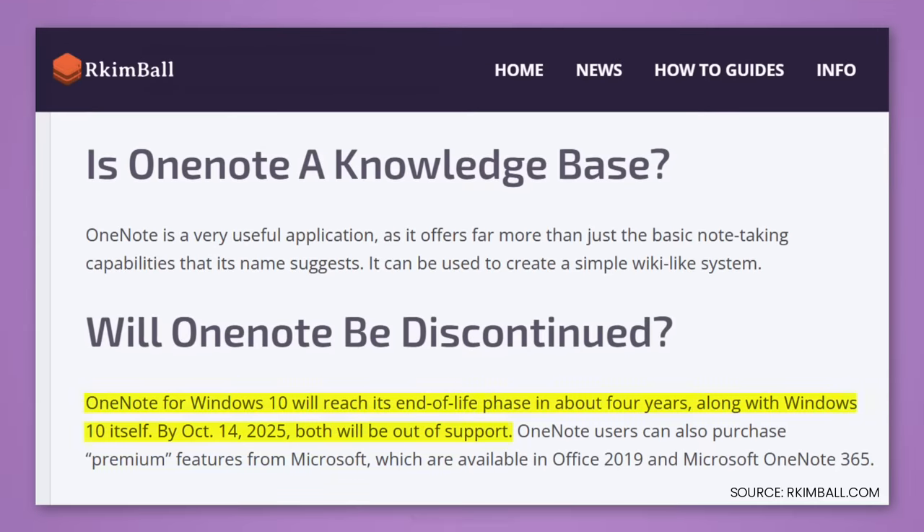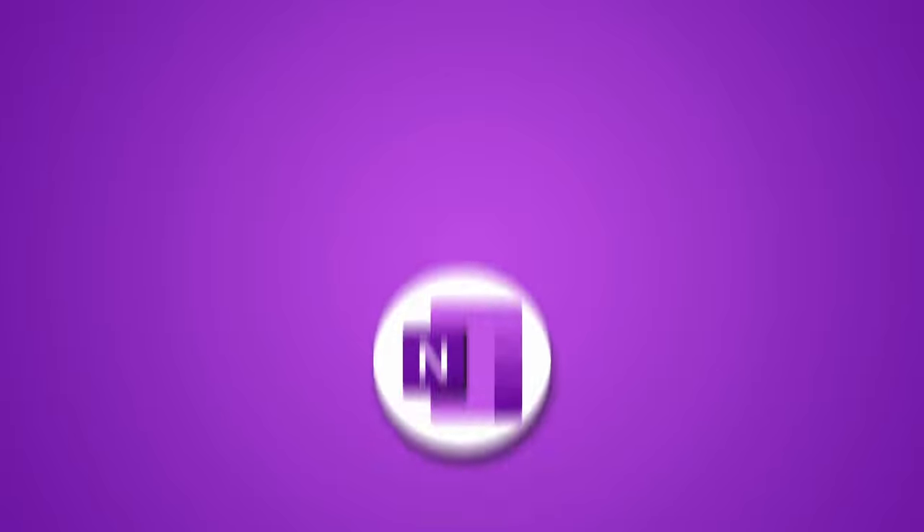I saw an article that said OneNote for Windows 10 is going away. I've been using OneNote desktop for many years. I switched from the 2016 version to Windows 10 — I gave up some functionality I loved because I believed Windows 10 was going to get there. But no, we have to say goodbye. Now, why did this come about, and is there a new sibling taking over?